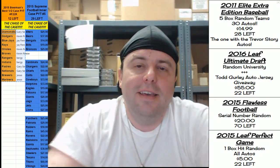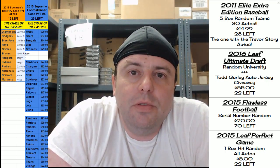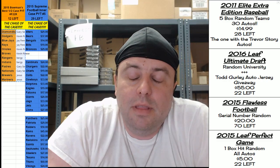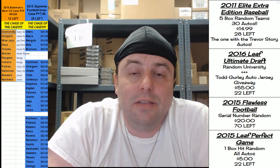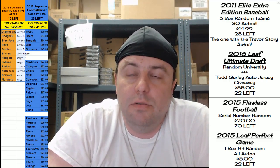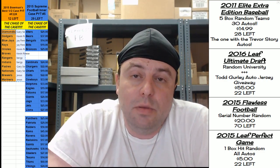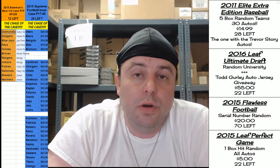Hey, everybody! Cardboard Jesus is with you. Welcome, Ripsody Cards. It is time now to do literally the last remaining boxes of Bowman's Best. It is a half case. It is PYT number F22R.